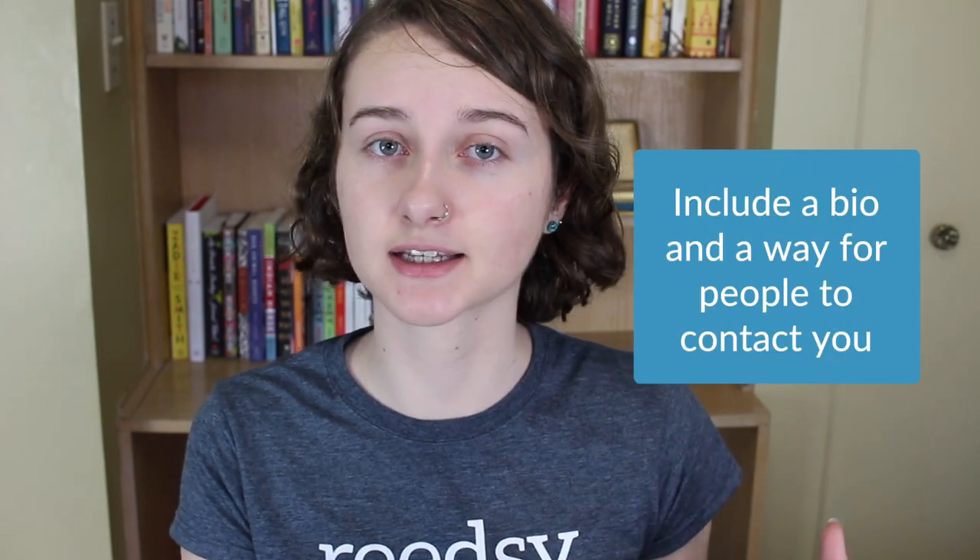Number two, share who you are. As much as it's important to make your book really accessible, you also want to give visitors a feel for who you are as an author. So include a bio, ways to contact you, and your social media links.